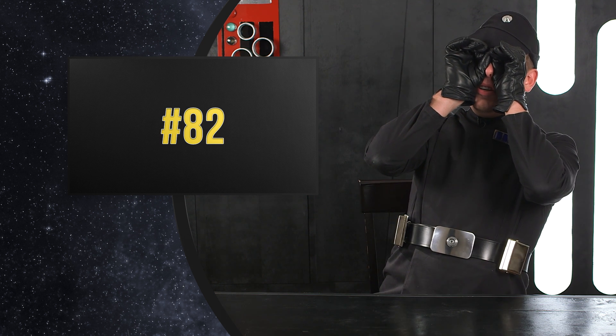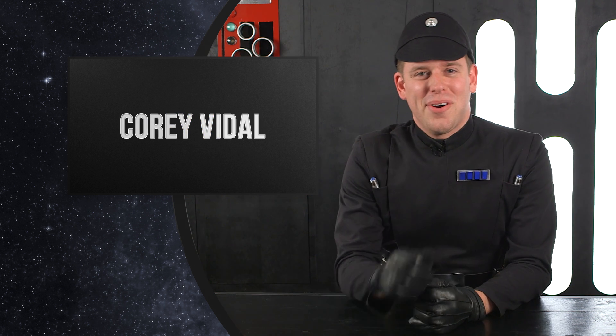Sir, they've gone up the ventilation shaft. Hi, I'm Cory and this is Star Wars Facts.